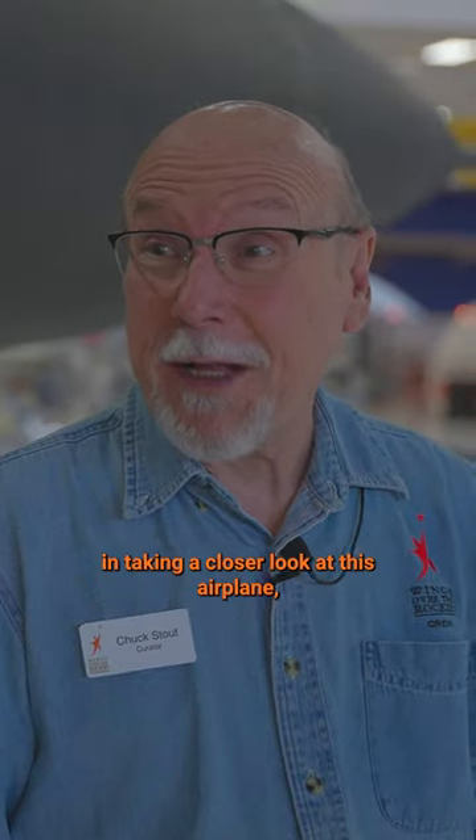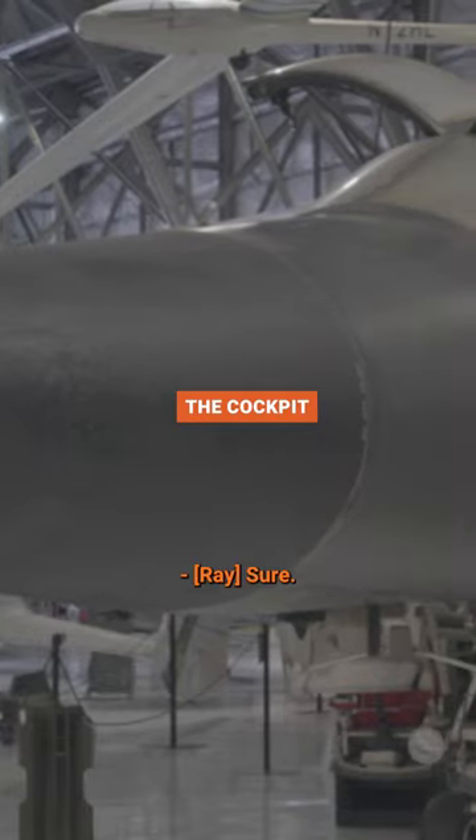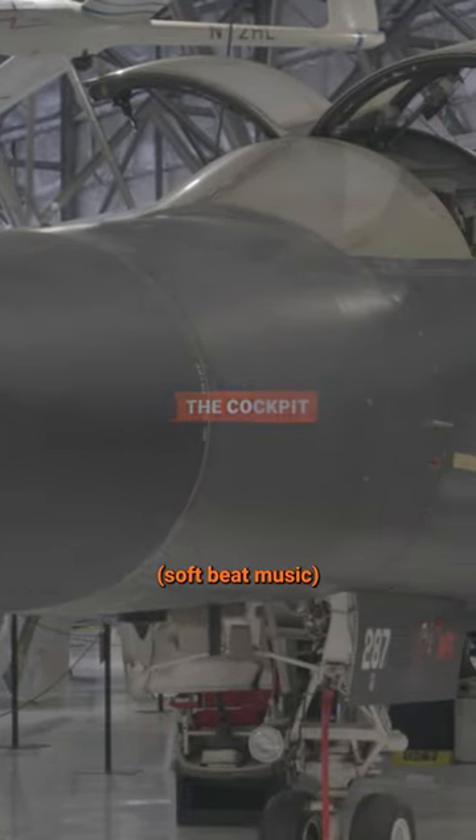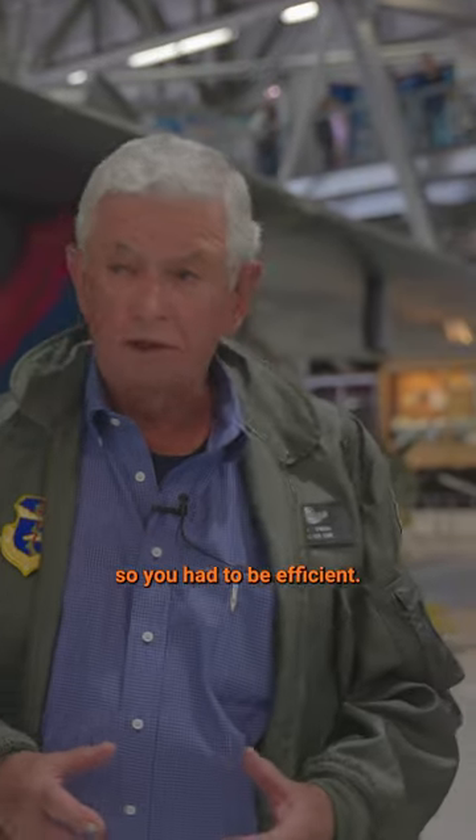I know our viewers are interested in taking a closer look at this airplane, so let's go have a look. This is a very comfortable cockpit. Not a whole lot of room for storage, so you had to be efficient.